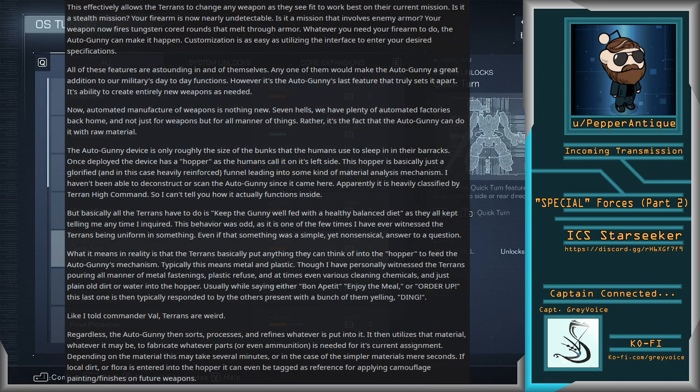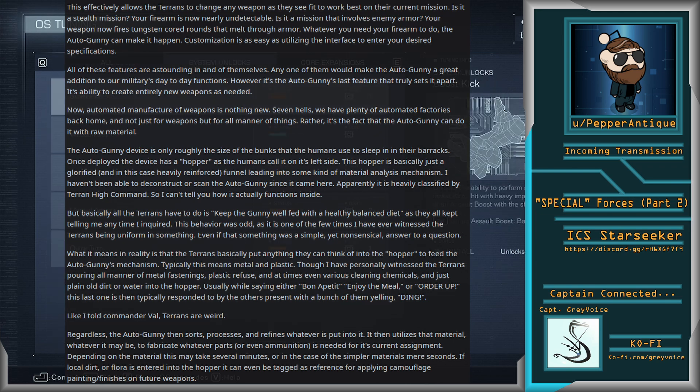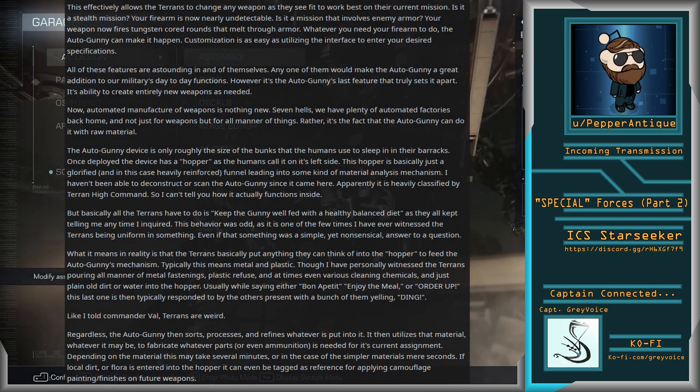Usually while saying "bon appetit," "enjoy the meal," or "order up" — this last one is typically responded to by the others present with a bunch of them yelling "ding." Like I told Commander Val, Terrans are weird. Regardless, the Autogunny then sorts, processes, and refines whatever is put into it. It then utilizes the material, whatever it may be, to fabricate whatever parts or even ammunition is needed for its current assignment. Depending on the material, this may take several minutes, or in the case of simpler materials, mere seconds. If local dirt or flora is entered into the hopper, it can even be tagged as reference for applying camouflage, painting, or finishes on future weapons.